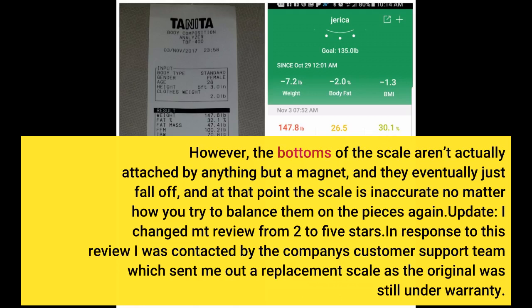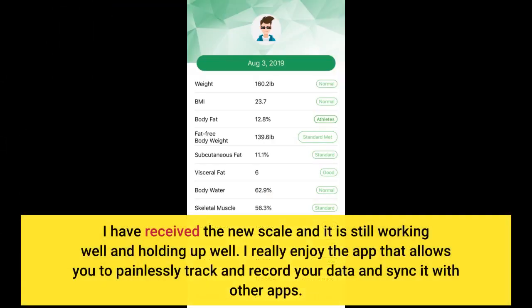I changed my review from 2 to 5 stars. In response to my review, I received a new scale and it is still working well and holding up well. I really enjoy the app that allows you to painlessly track and record your data and sync it with other apps.